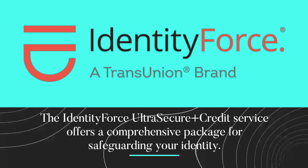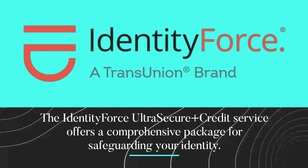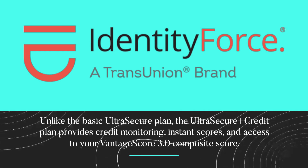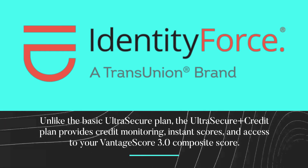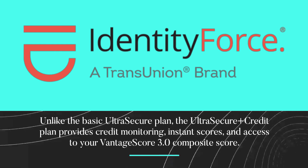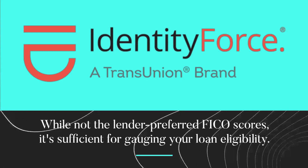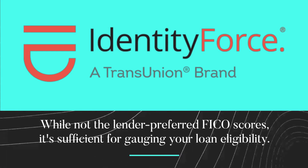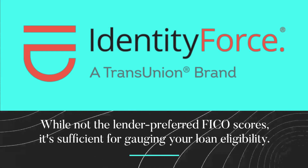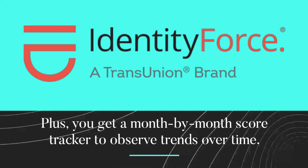The IdentityForce Ultra Secure Plus Credit Service offers a comprehensive package for safeguarding your identity. Unlike the basic Ultra Secure Plan, the Ultra Secure Plus Credit Plan provides credit monitoring, instant scores, and access to your Vantage Score 3.0 Composite Score. While not the lender-preferred FICO scores, it's sufficient for gauging your loan eligibility. Plus, you get a month-by-month score tracker to observe trends over time.